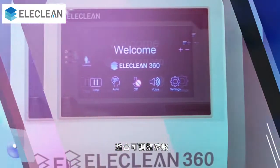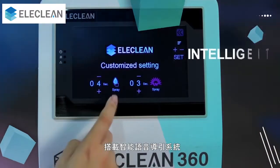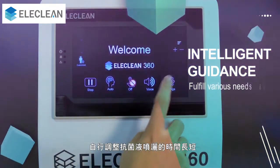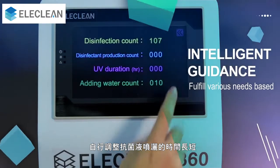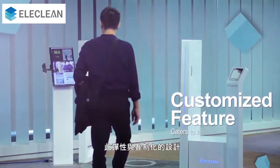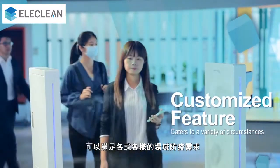Integrated with flexible parameters, the intelligent guidance of Elaclean 360 allows on-site users to fulfill various needs based on their different disinfection requirements. This customized feature certainly caters to a variety of circumstances.